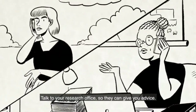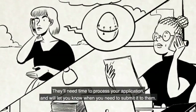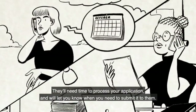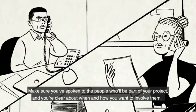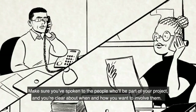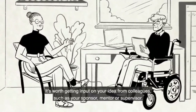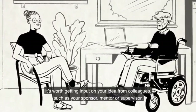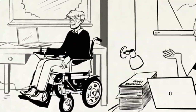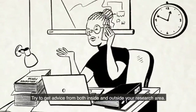Talk to your research office so they can give you advice. They'll need time to process your application and will let you know when you need to submit it to them. Make sure you've spoken to the people who will be part of your project and you're clear about when and how you want to involve them. It's worth getting input on your idea from colleagues, such as your sponsor, mentor or supervisor. Try to get advice from both inside and outside your research area.